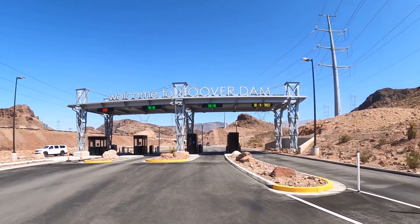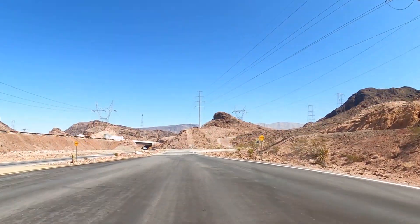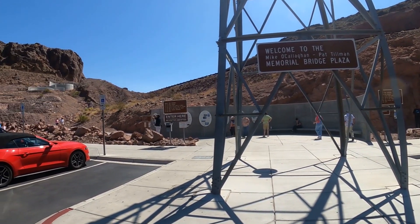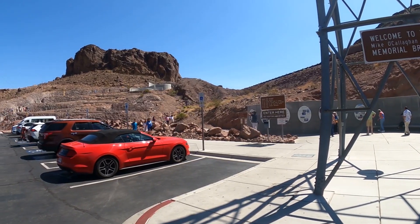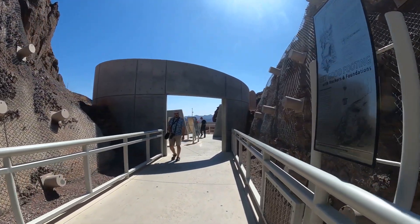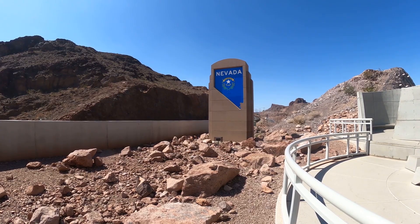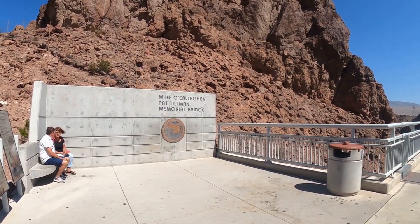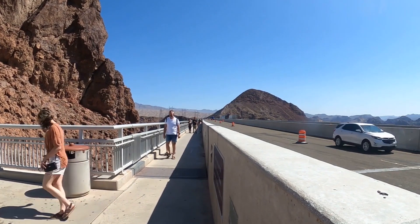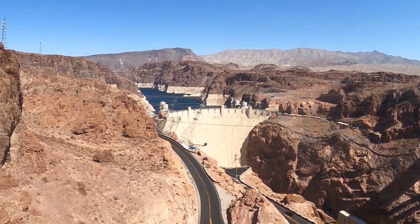From there we go on into the Hoover Dam complex, and there is a good bit of security around it — as there should be. They do have you go through metal detectors before you enter the dam. This was my first time here but Kathy had been here before. Since then they've made a big addition: they built a new major bridge so that not all traffic goes across the dam. It opened in 2010 and it's quite a bridge with quite a view of the dam from up there.